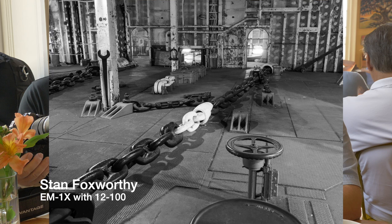I'm hand-holding when we were shooting in the bow of the aircraft carrier, doing a handheld high-res — it takes eight exposures, two seconds apiece. I'm hand-holding for 16 seconds and it looks beautiful. Incredible that that can be done handheld. The technology in the high-res handheld just blows your mind.